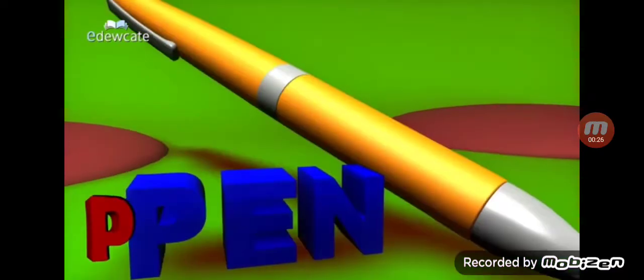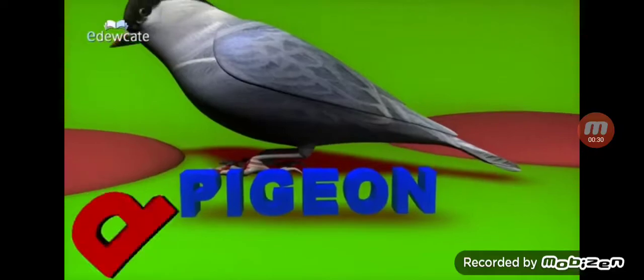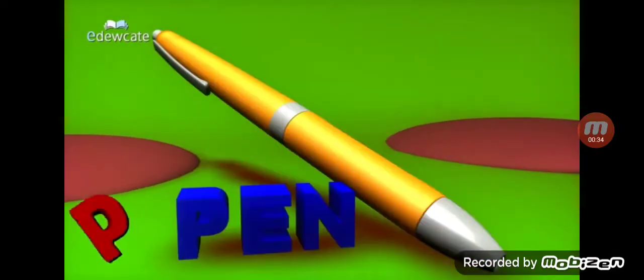P for pot, P-E-E. P for pen, P-E-E. P for pig, and all the pretty words with P.